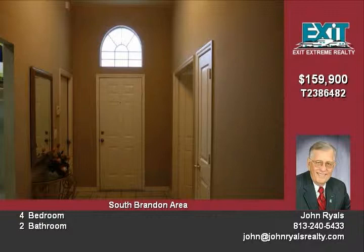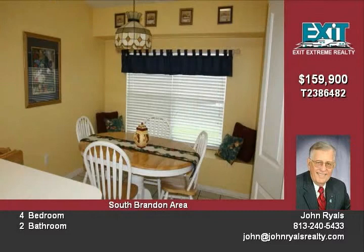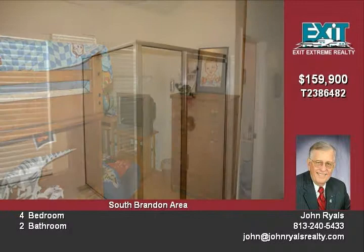Electric garage door opener in the garage, by the way. It's a beautiful home. It has some gorgeous ceramic tile throughout the house. It really shows well. It's been well-maintained. Many of the things have been updated in the home. All stainless steel appliances, paddle fans throughout the home.